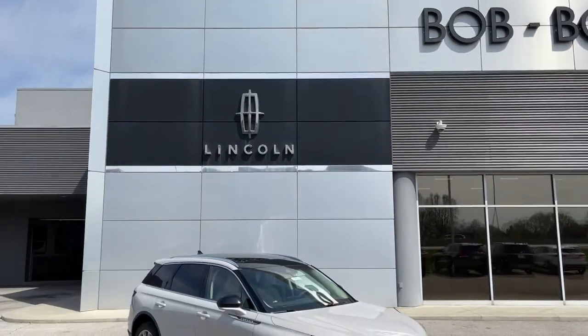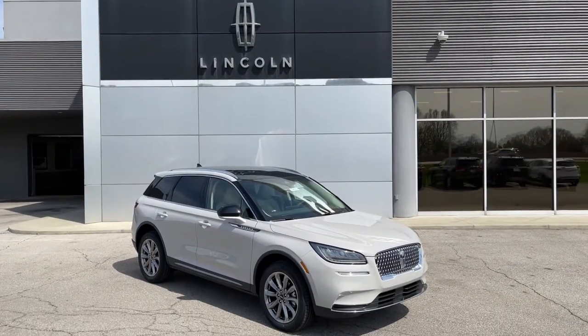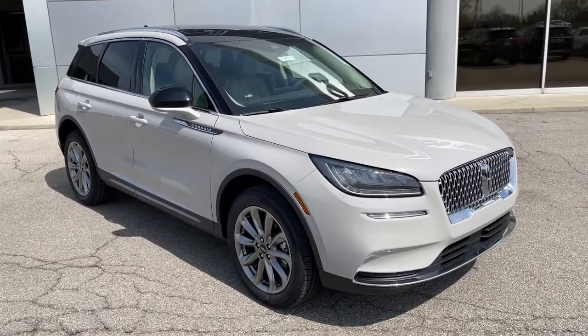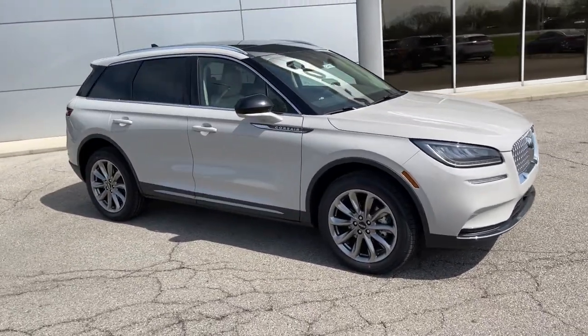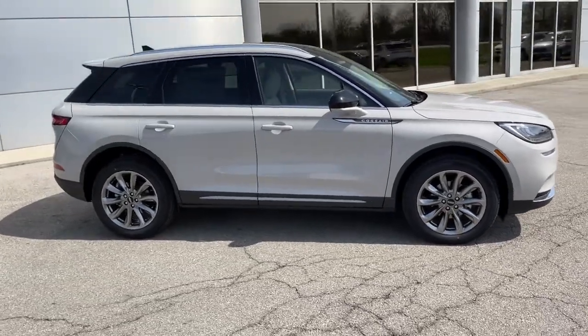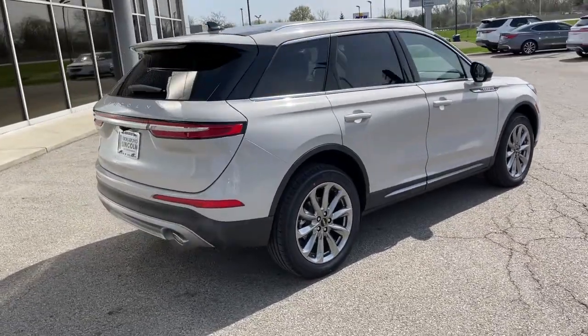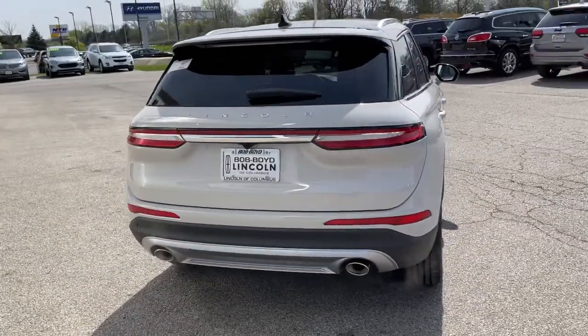Get acquainted with the 2021 Lincoln Corsair. This refined and capable Corsair delivers sumptuous passenger luxury, while its suite of tech-savvy amenities keep you safe, informed, and entertained. This well-appointed SUV lets you manage your busy life in upscale style.